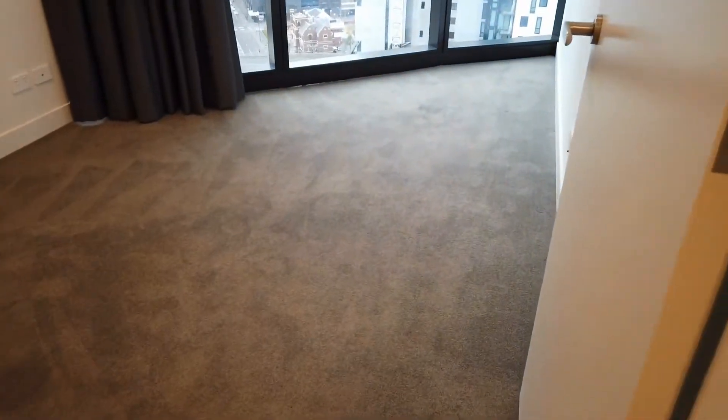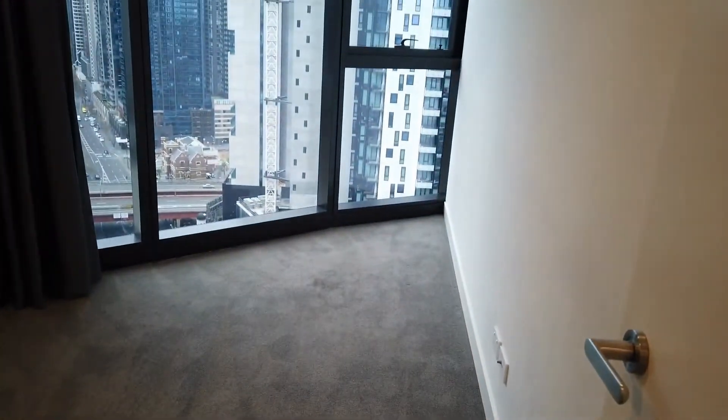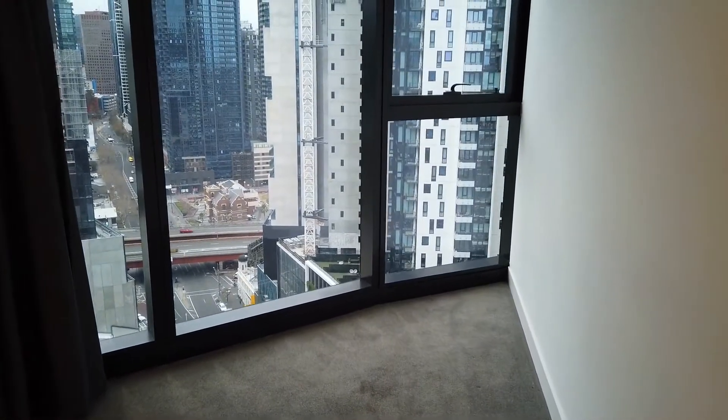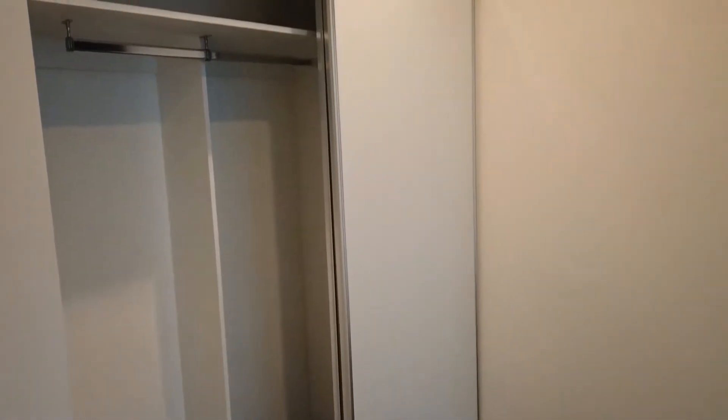Now let's have a look at the bedrooms. That's the first bedroom — very good in size with good carpet flooring, floor-to-ceiling windows, plenty of natural light, nice curtains, and it also comes with built-in robes as well.